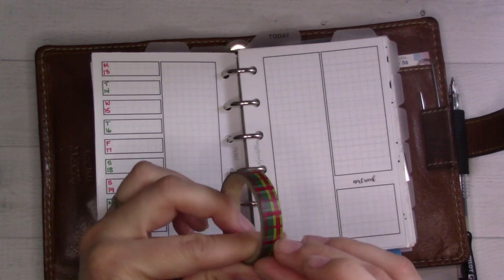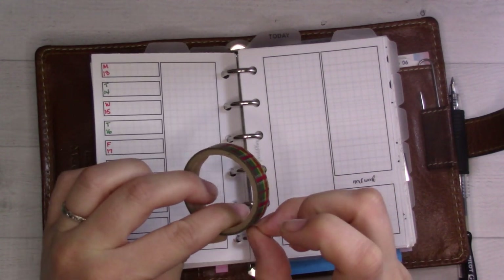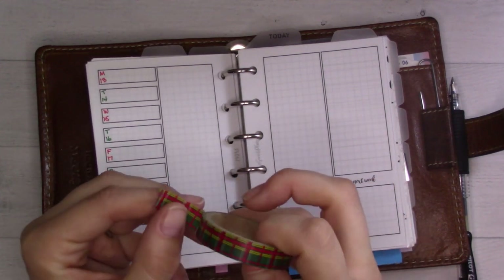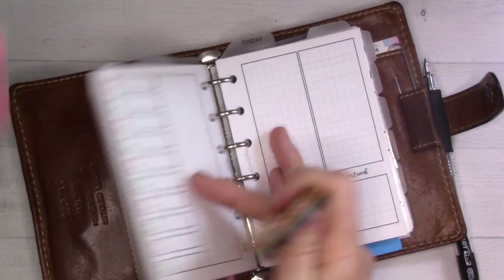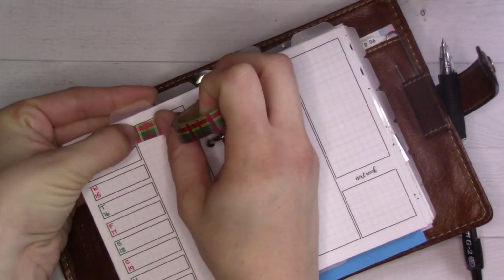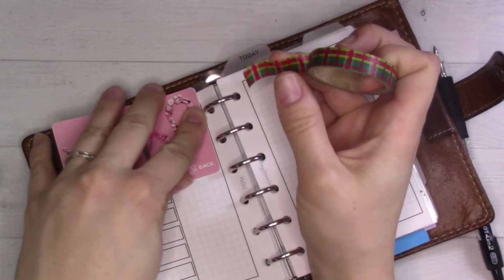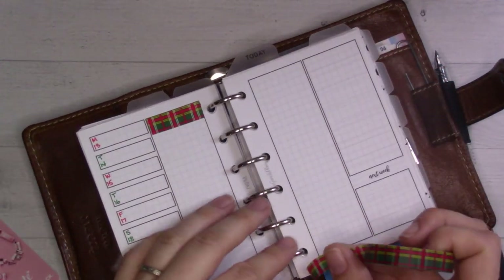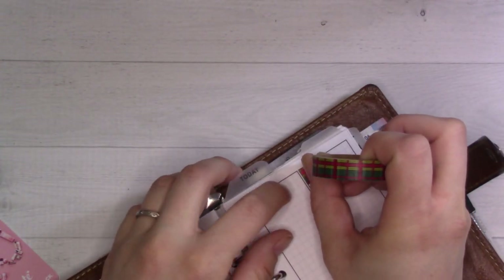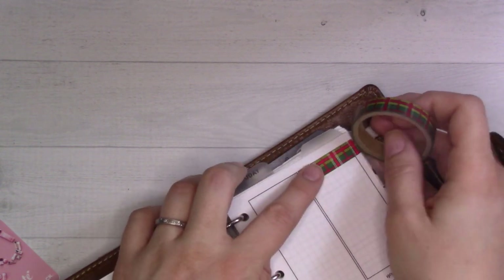Have I used this one yet? I don't think I have. This is the Christmas plaid washi tape that only ever gets pulled out one month a year, so I better take advantage. This office is currently stuffed to the brim with Christmas presents because this is the room the kids are not allowed in — we just did some of their shopping last night.